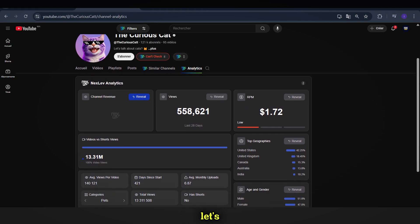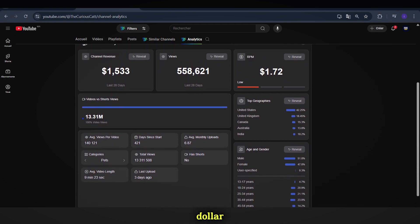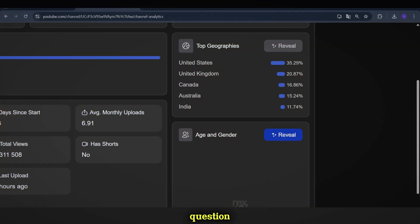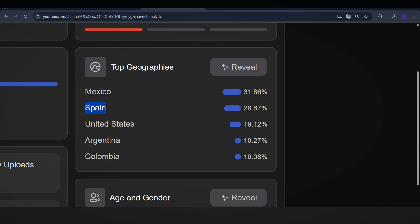Following the same process, let's analyze this second channel's earnings. It has over 5.5 million views in the last 28 days with a low RPM of $1.70. Despite the low RPM, the channel still made $1,500 per month. The reason for this difference lies in the top geographies of the viewers. If most of a channel's audience comes from high-paying countries like the United States, United Kingdom, Canada, or Australia, the RPM will be much higher. On the other hand, if the majority of viewers come from lower-paying regions, the earnings will be significantly lower, even with the same number of views.